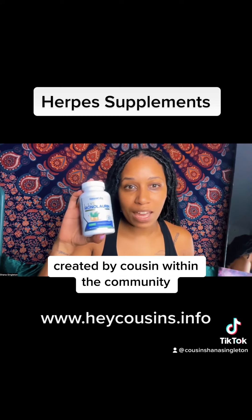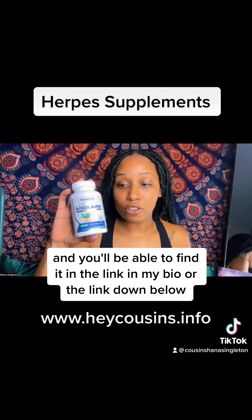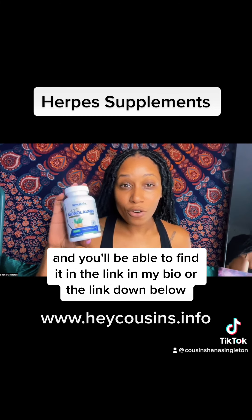It's for us, by us — created by a cousin within the community. You'll be able to find it in the link in my bio or the link down below.